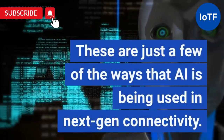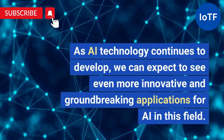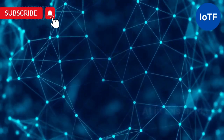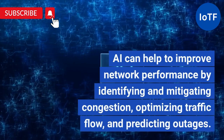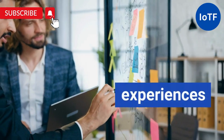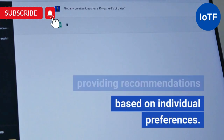These are just a few of the ways that AI is being used in Next-Gen Connectivity. As AI technology continues to develop, we can expect to see even more innovative and groundbreaking applications. Improved Network Performance: AI can help to improve network performance by identifying and mitigating congestion, optimizing traffic flow, and predicting outages. AI can also help to personalize user experiences by providing recommendations based on individual preferences.